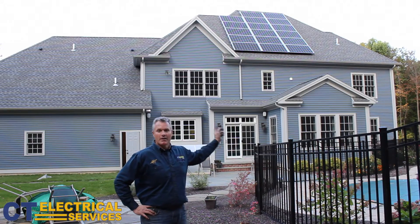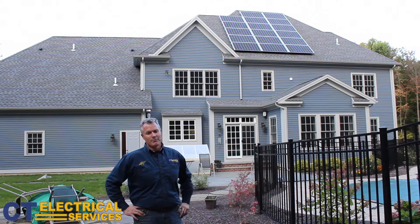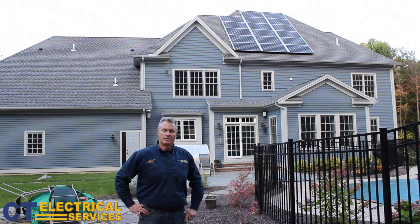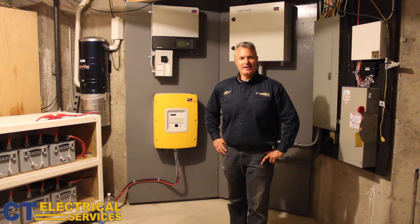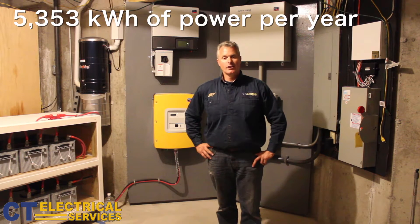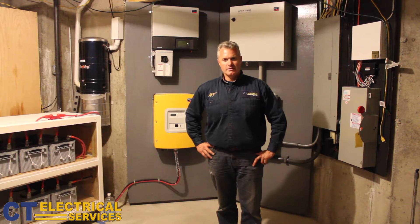It's going to produce about 5,353 kilowatt hours estimated a year. I'd like to show you the basement as well, where he has battery backup. The system will produce approximately 5,353 kilowatt hours a year, offsetting this homeowner's usage.